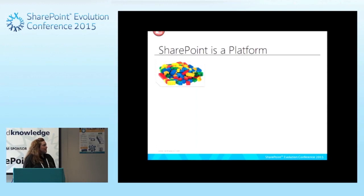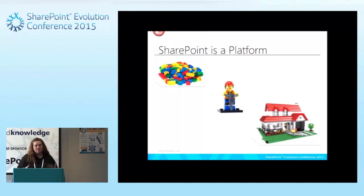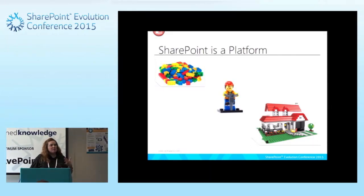SharePoint is a platform. I like to compare it to a big bag of Legos — we're going to have to use them to build out whatever our solution is going to look like. There's a default behavior of a team site. If I want it to have different elements — additional document libraries, custom lists, or anything like that — it's a framework so I can build out those custom components.